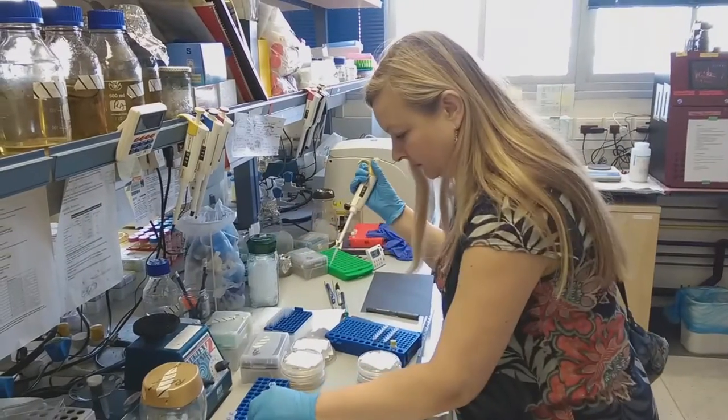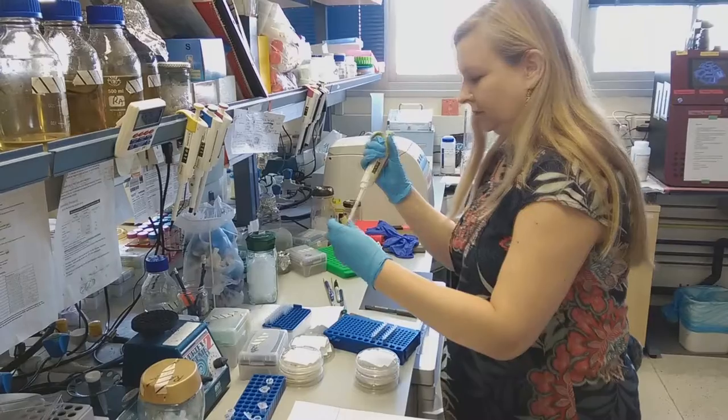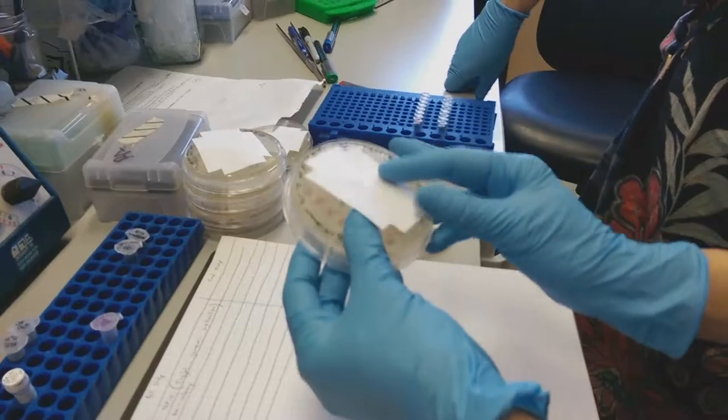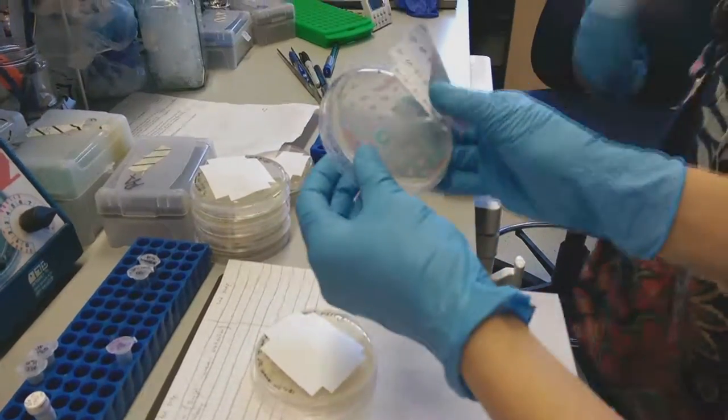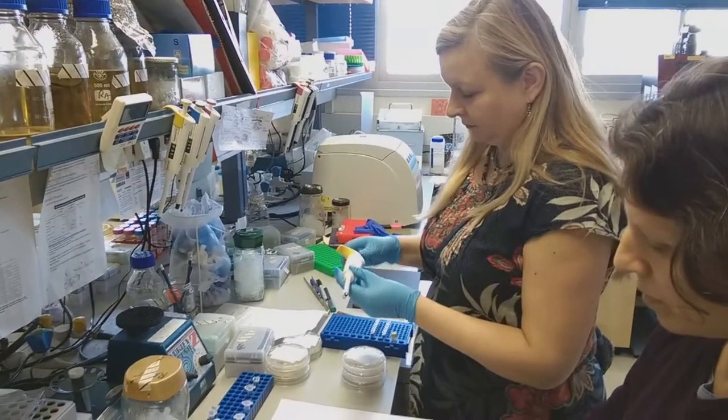Dumitriou's work fuses craft, sculpture and bioscience. She participated in an investigation to explore the mechanisms of gene regulation, carried out by Technion Laboratories in Haifa, Israel.